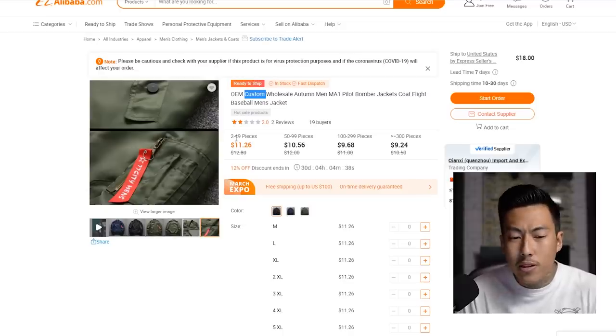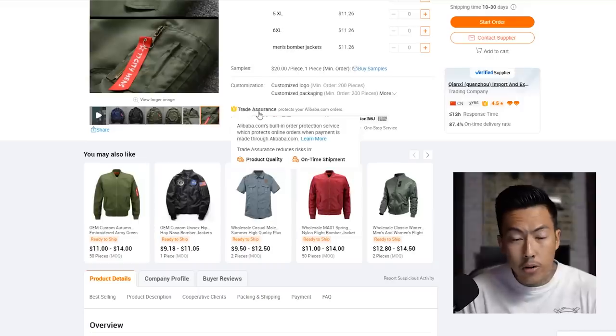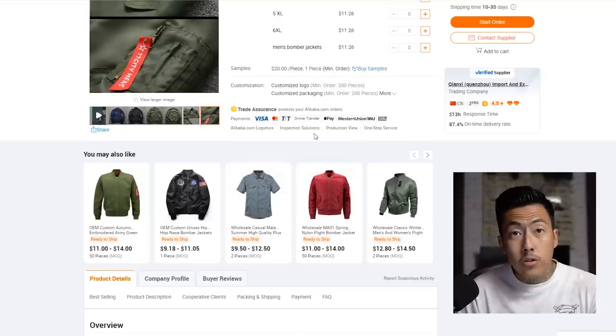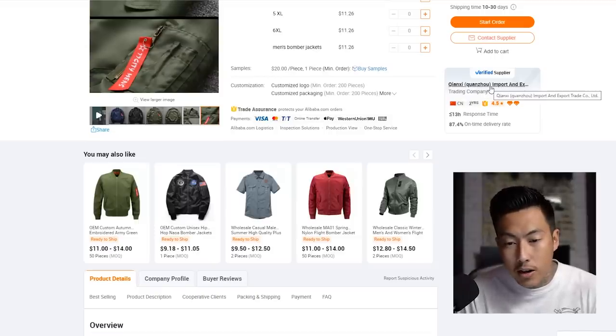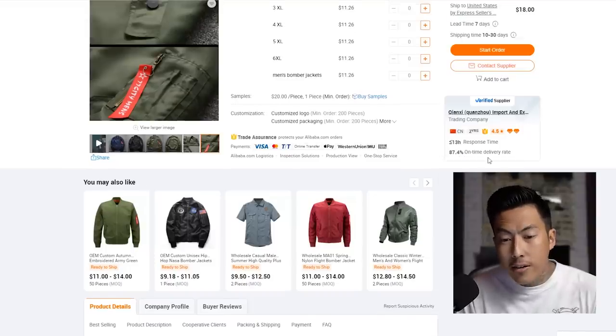For the most part, these prices are for the blanks — $11.26 for 2 to 49 pieces. If you order more than 300 pieces you're saving about two bucks per unit. Trade assurance is important, especially if it's your first time using Alibaba — I typically like to pay for this when dealing with a new seller. This manufacturer has a response time under 13 hours and 87.4% on-time delivery.